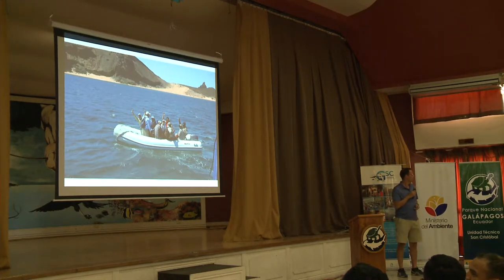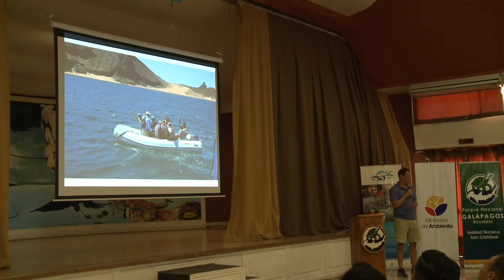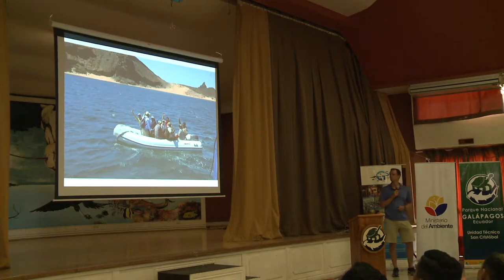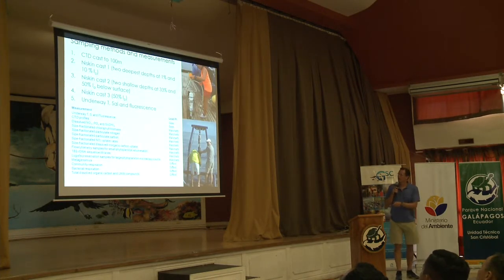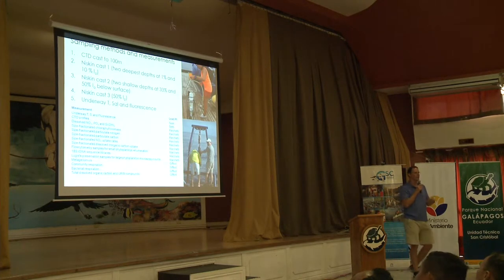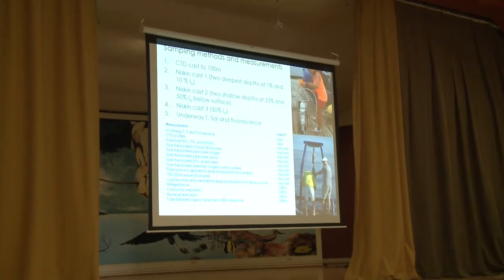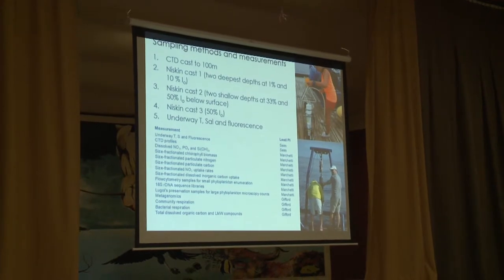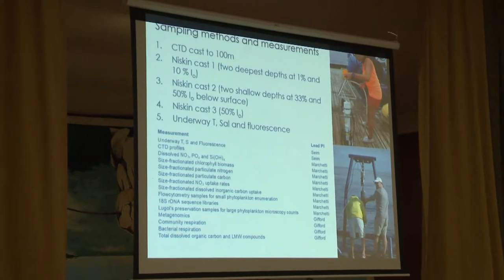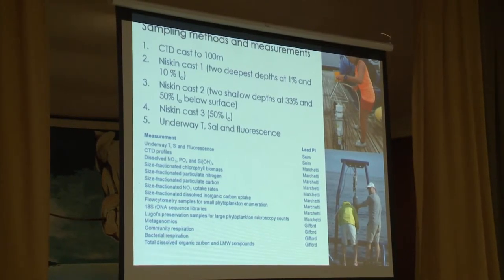Este crucero fue un esfuerzo en conjunto de varios proyectos. Mientras el equipo trabajaba en tierra, el equipo oceanográfico hacía sus muestreos, siempre tratando de hacerlos cerca del equipo que trabajaba con iguanas, lobos, aves y otros animales. En relación a los parámetros que se tomaron, vamos a explicar el contexto de qué significan los resultados en relación a la cantidad de fitoplancton y bacterias.